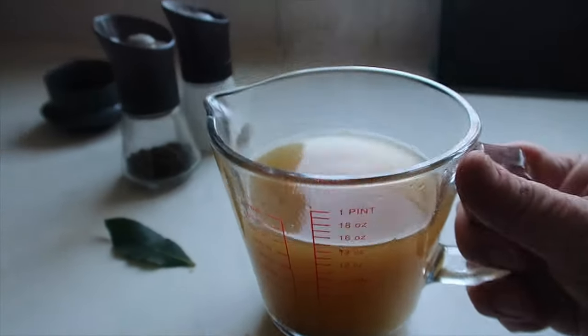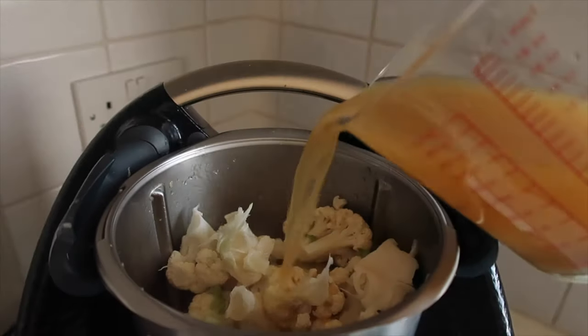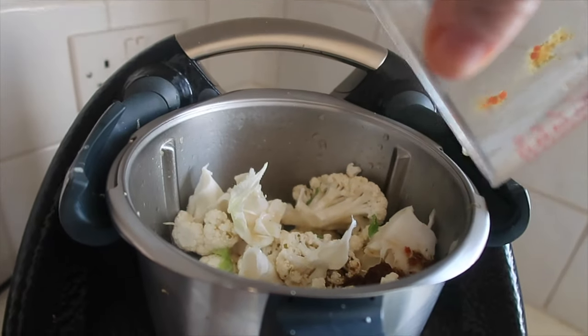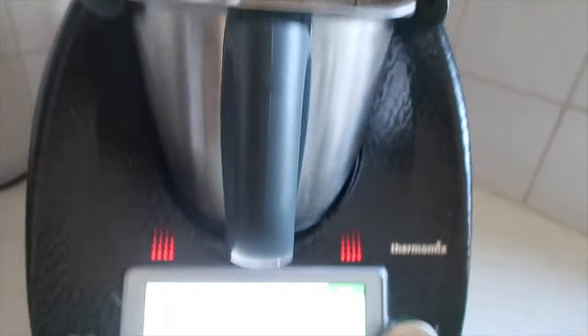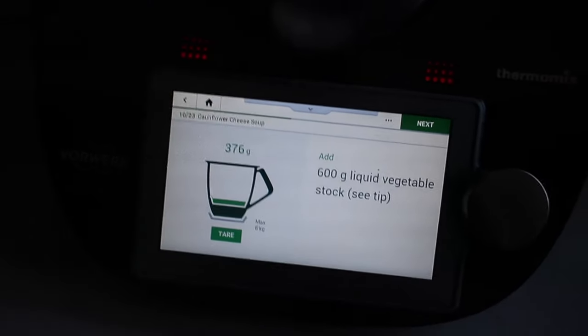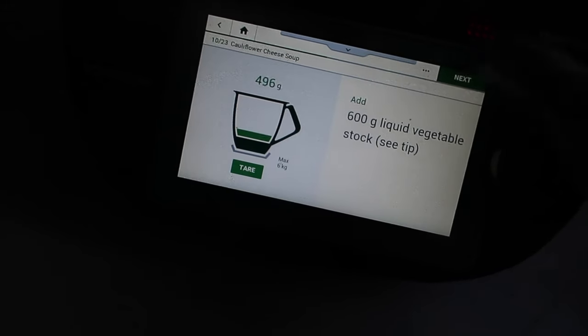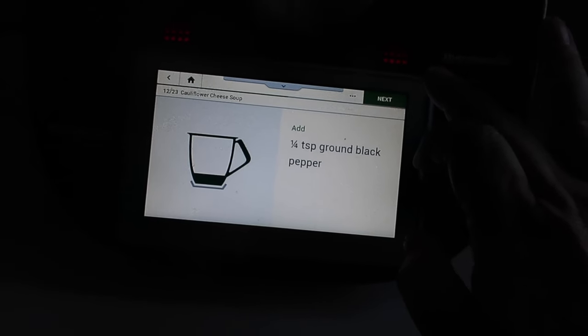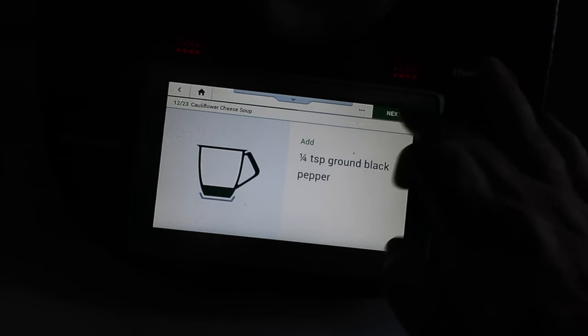The next step is to add the vegetable stock — it says 600 grams, however I've adjusted to 450 mils, which should be the same as grams. I pop that in and need a little bit more to reach 450, so we're up to 455. Next is sea salt and some pepper.